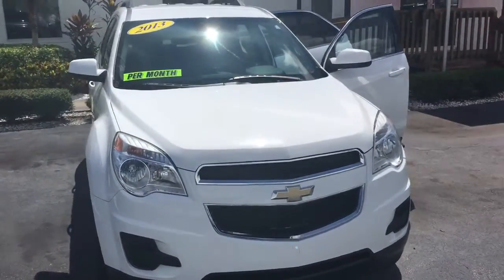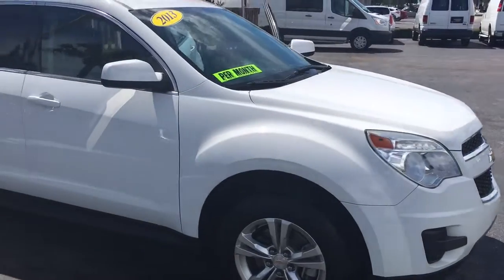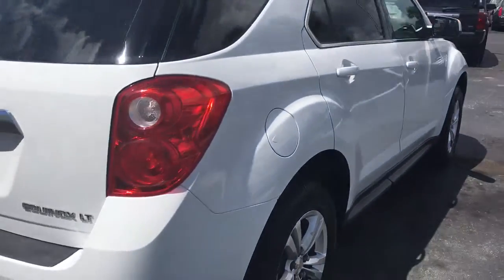Hello, my name is John Dee from Carlsview at GMC. I just want to show you a real quick video of the 2013 Chevrolet Equinox we have in stock here. See it's in excellent condition.